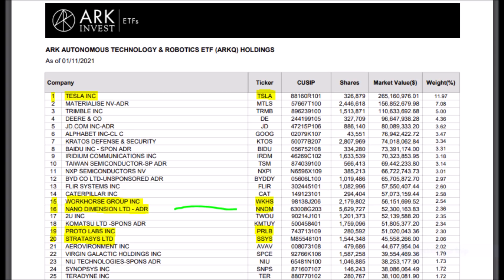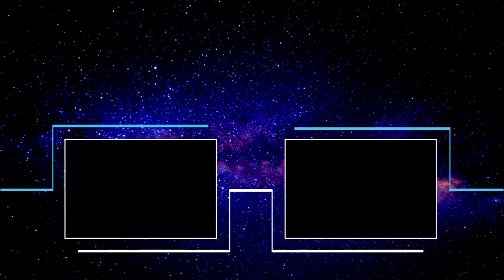Like the video for NNDM stock, comment your thoughts, subscribe for part 3, and for more Nano Dimension stock news.